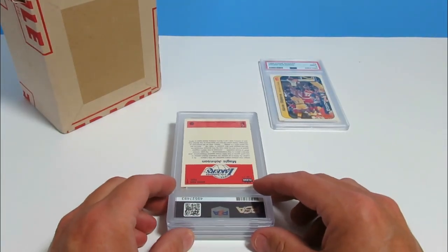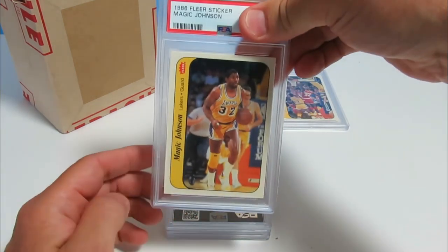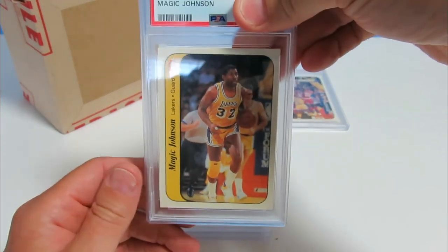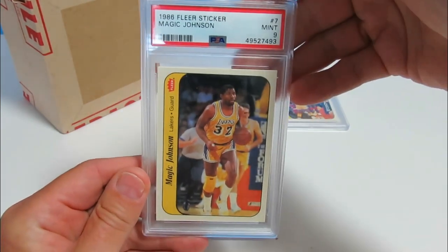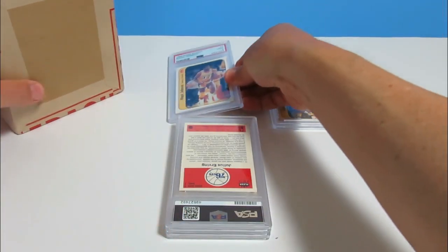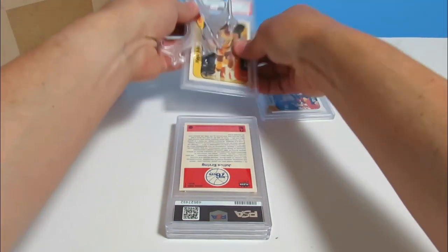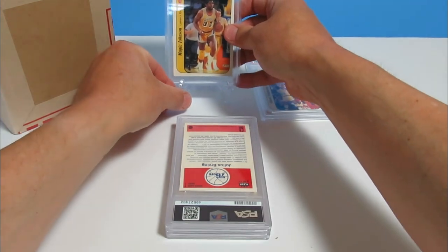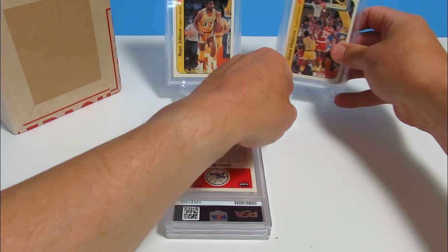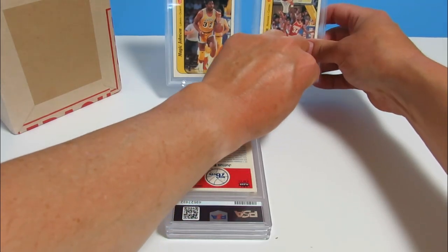If they're all nines, that's going to be awesome, even though that kind of bums me out now — I'll explain why in a minute. And we have a nine. Yes! This is a lot better than I had anticipated, because when I sent the Dominique in — like you just saw in that video — that got an eight with the qualifier. So maybe that'll get a nine, but whoever graded this, I'm pretty happy with them right now.